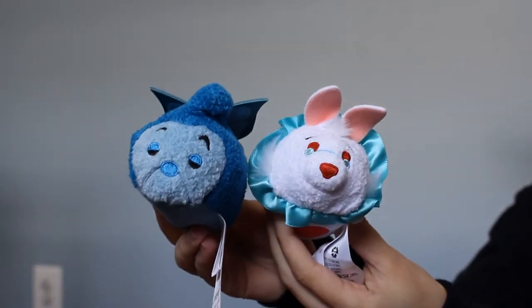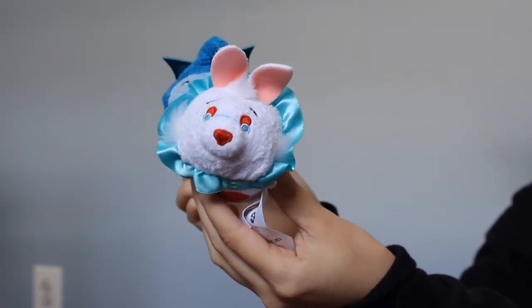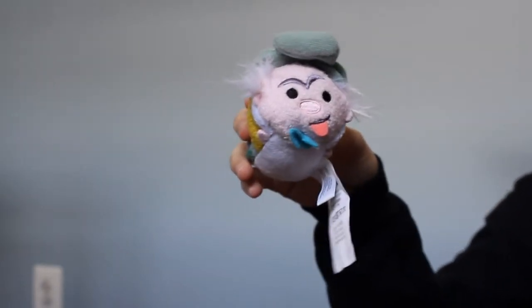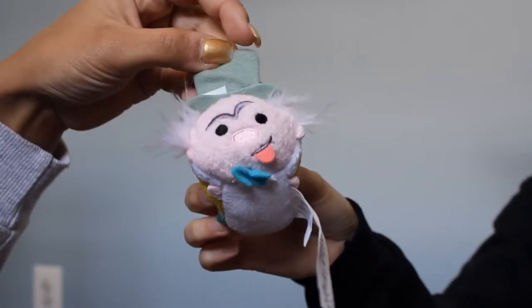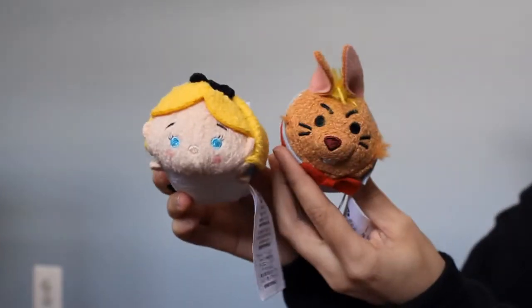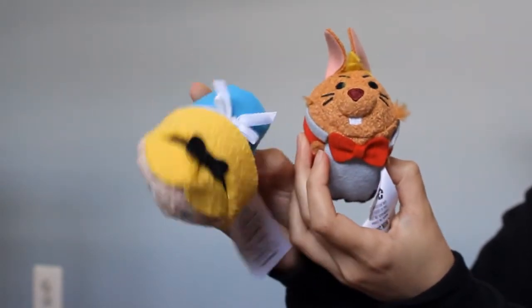These are my Alice in Wonderland Tsum Tsums. This is the caterpillar and the white rabbit. The white rabbit has a cape on with a heart on it and he's so cute. The caterpillar has his butterfly wings. I also have the Mad Hatter — he's making a silly face and wearing his top hat. You can see the 'ten over six' on his hat, I didn't even notice it until now. And of course Alice herself with her blue dress and bow on her head.